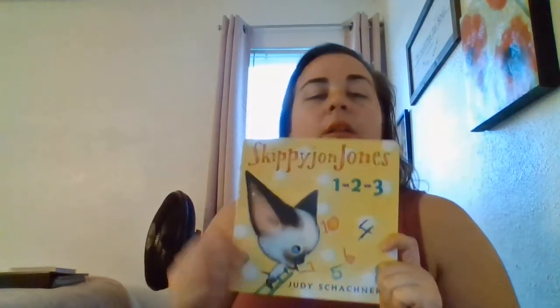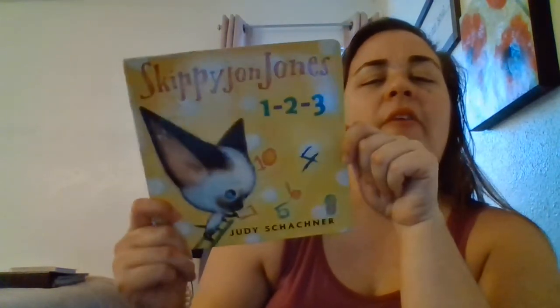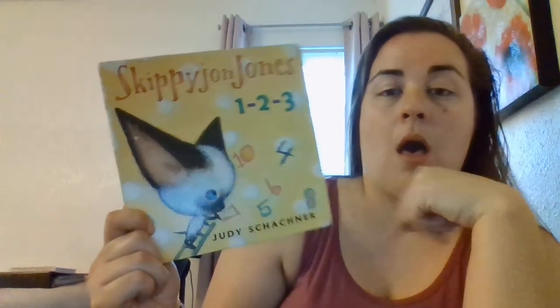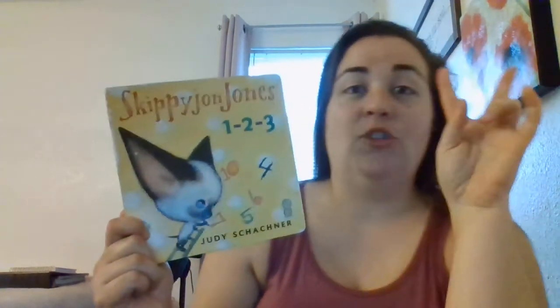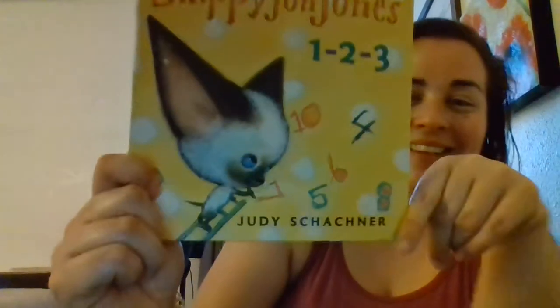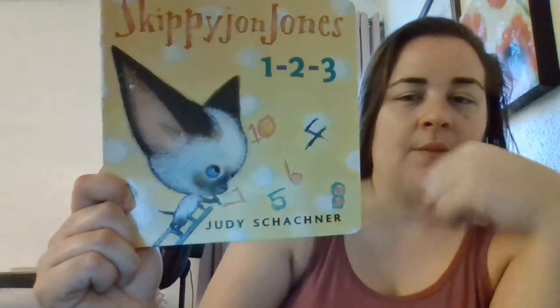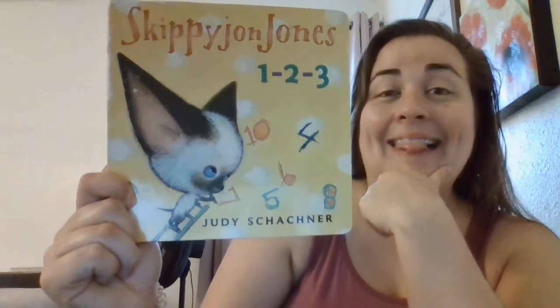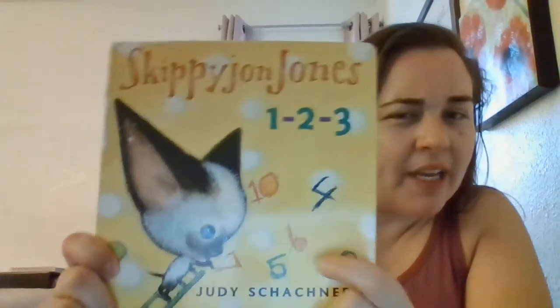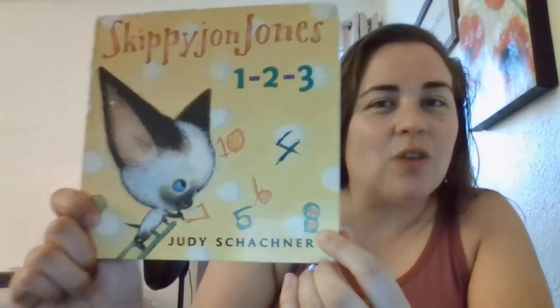So we're going to look at our front cover. What's on our front cover? A kitty cat — a kitty cat with a big head and two big ears. What is he on right now? Starts with an L — that's right, a ladder. And look what he's drawing on the wall. He's drawing numbers. Good job, guys. Let's get started.